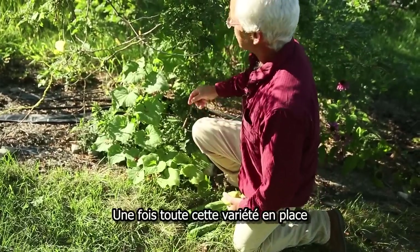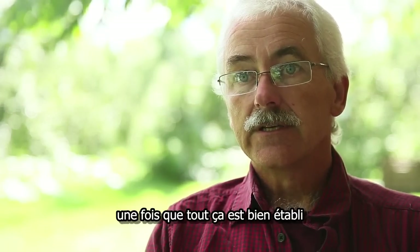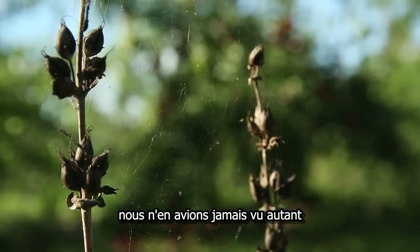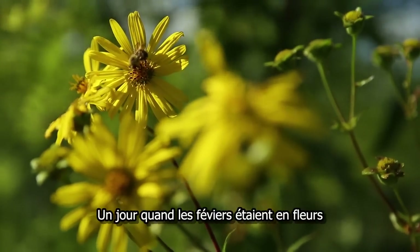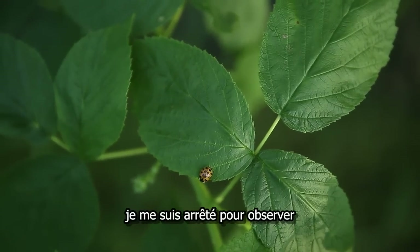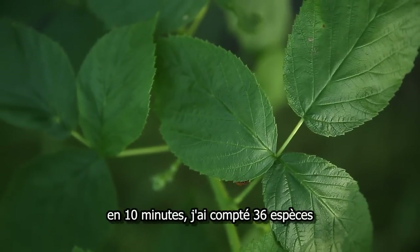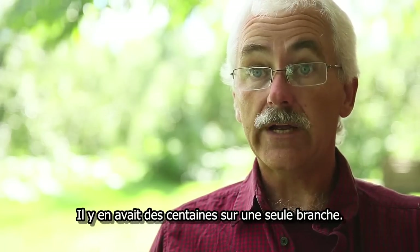Once all this variety kicks in and it's established, the insects come, then the birds come. We have snakes now like we've never seen, and all kinds of frogs. One day when the honey locusts were in bloom, I stopped for 10 minutes just to do a quick survey of what was going on. You could hear the insects in that tree. In 10 minutes I counted 36 species — species, not individuals. There were hundreds in one branch.